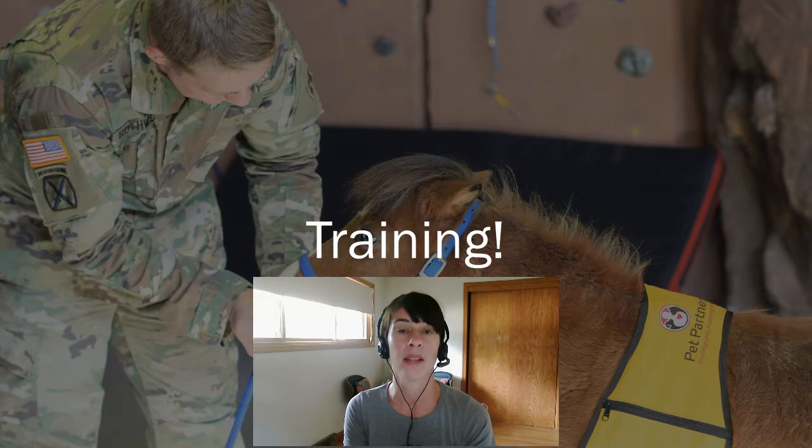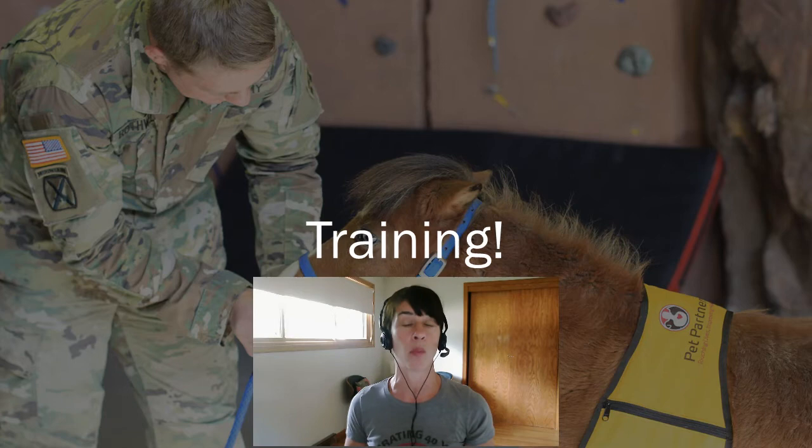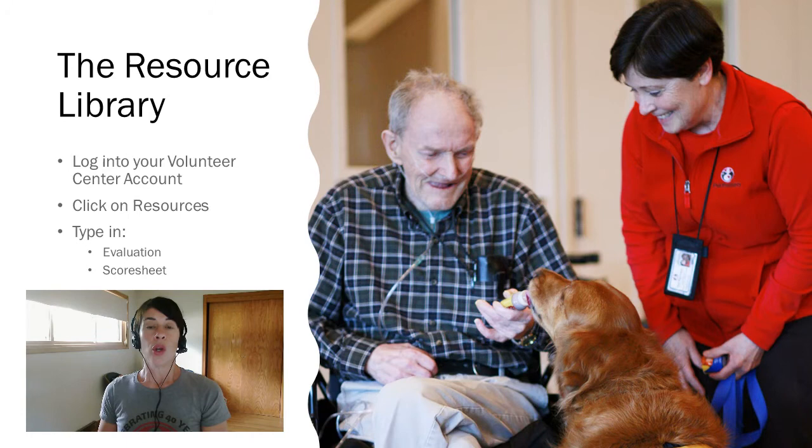The evaluator, their evaluation assistants, and the evaluation room itself will all be unfamiliar to your animal. That's because visits will at least initially be taking place in unfamiliar environments with unfamiliar people, and we want the evaluation room to mimic a visit. That means your training program needs to consider working with your animal and practicing in unfamiliar environments. The same goes for distractions — the evaluation room and therapy animal visits are going to have a lot of distractions, so make sure you're honing your skills when distractions are present.